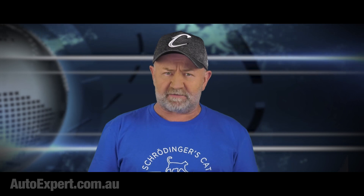I'm John Cadogan from autoexpert.com.au, the place where Aussie new car buyers save thousands off their next new cars. Hit me up on the website for that.